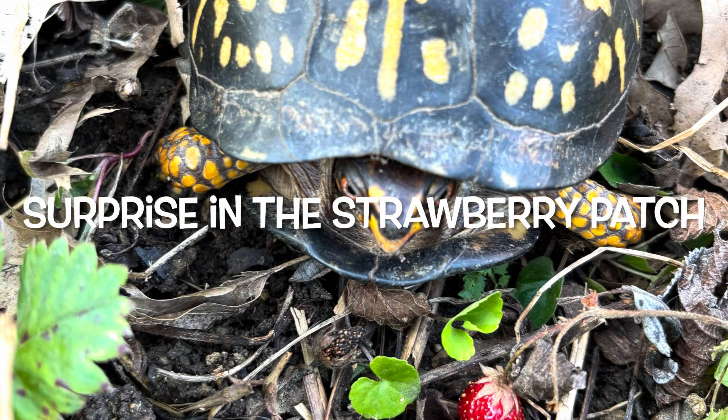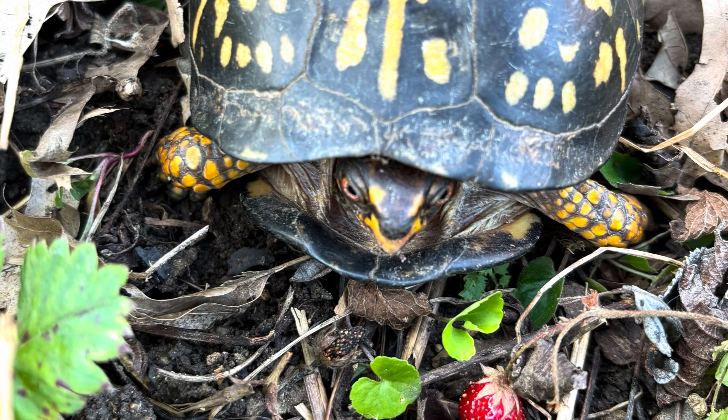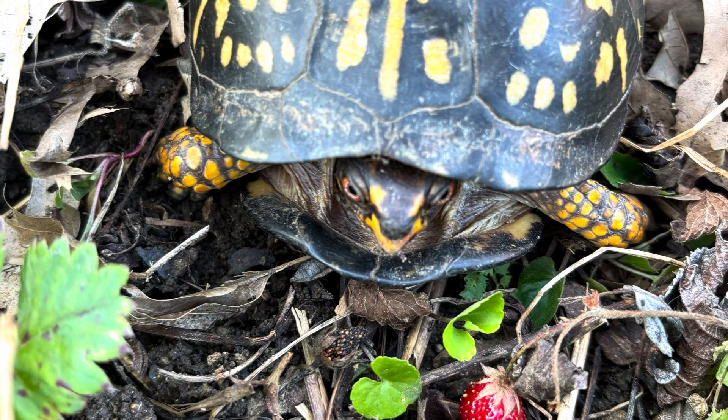Tonight, we got a great look at a turtle doing something very, very special.